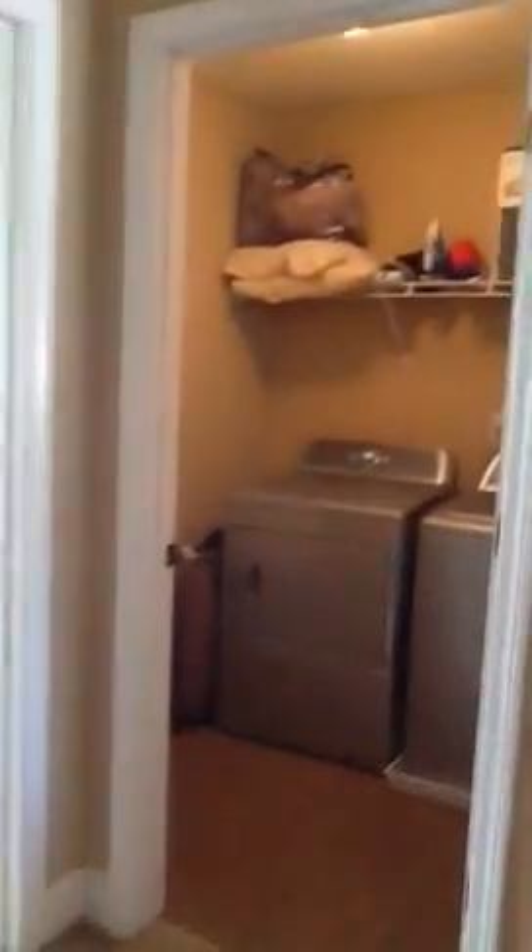Middle bedroom. This is the first bedroom on the left. This is the shared bathroom. The laundry room is next to the master. The master is really large — easily fits a California king.